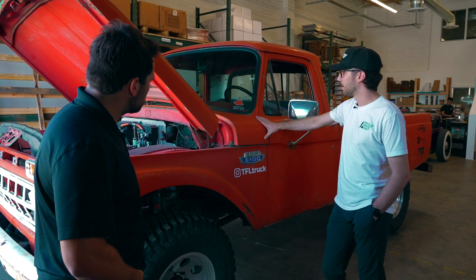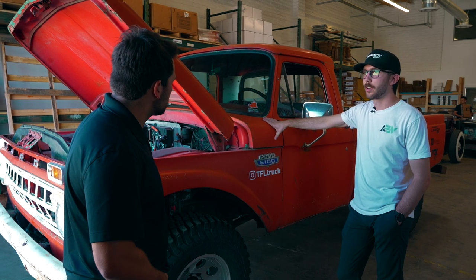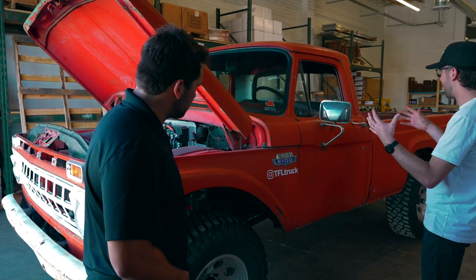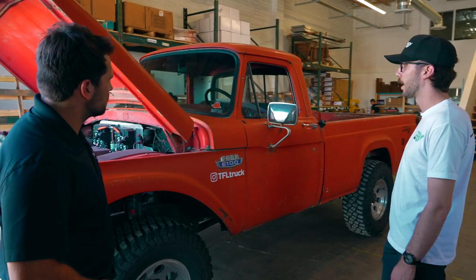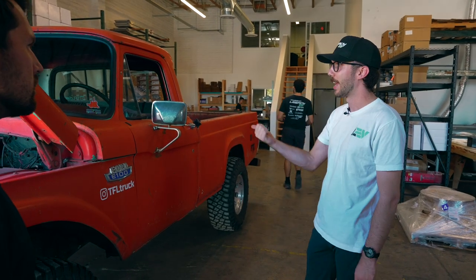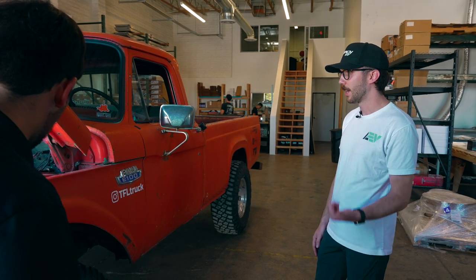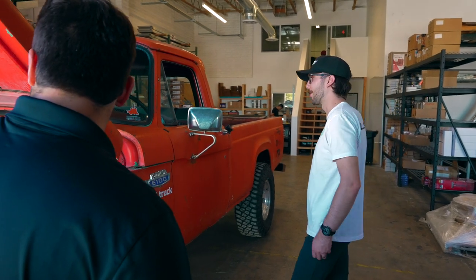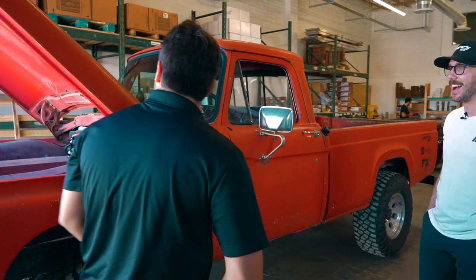This truck used to have an inline six gas engine out of an old dump truck, and it's actually on an F250 chassis — kind of a Frankenstein of cool pieces of history. The old engine was getting tired, so they put in Tesla batteries and Net Gain motors. Now it's got 600 foot-pounds of torque and about 280 horsepower — way more than it did as a gas-powered vehicle.